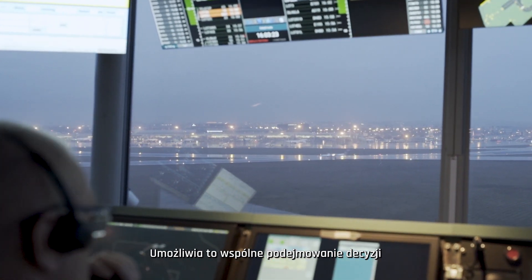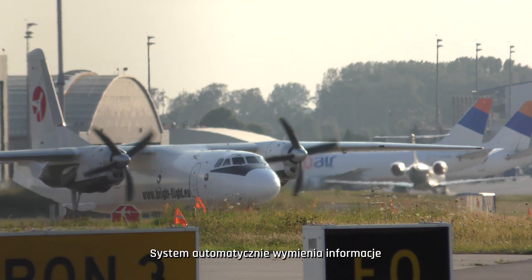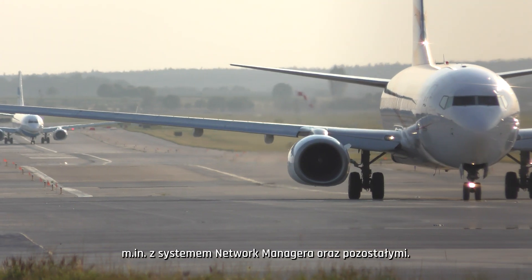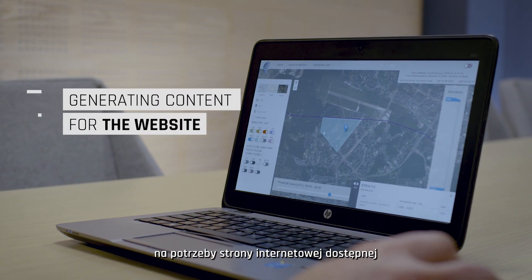It enables collaborative decision-making for thousands of flight operations each day. The system automatically exchanges airspace data both with Network Manager and other systems. Finally, it generates content for the website.